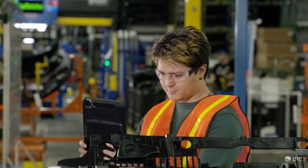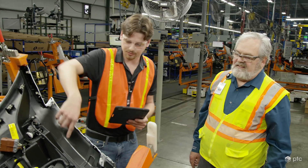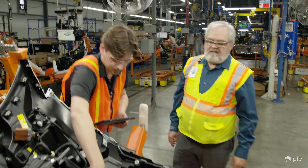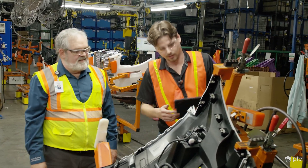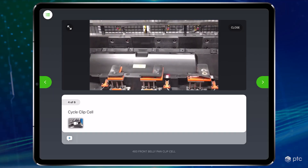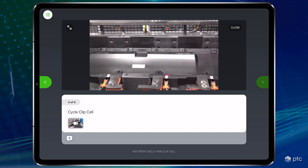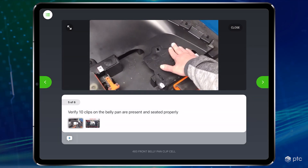Expert Capture, Vuforia's SaaS AR solution, allows NASCOT to provide new employees with a training method that is more engaging than simply reading paper documents. This speeds up the training process to help new employees enter production faster with information more easily retained.